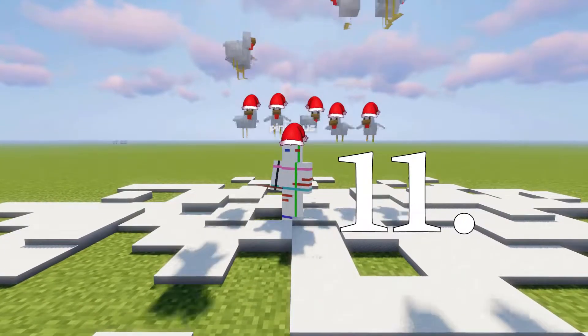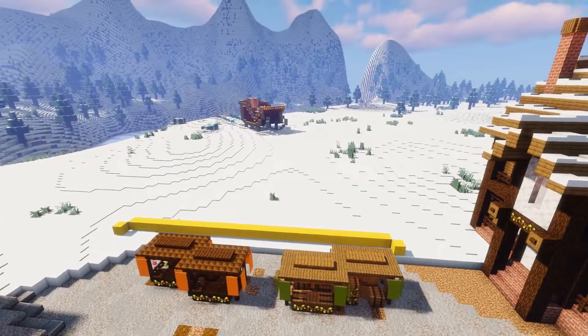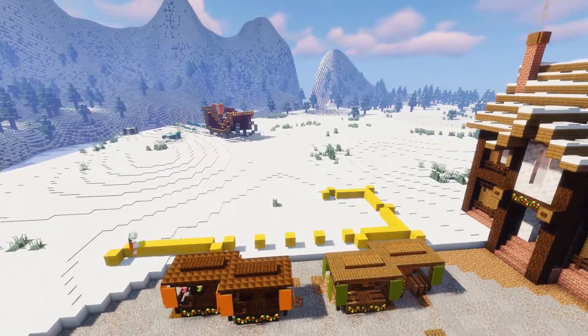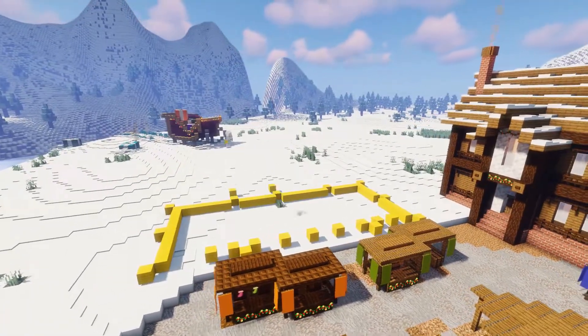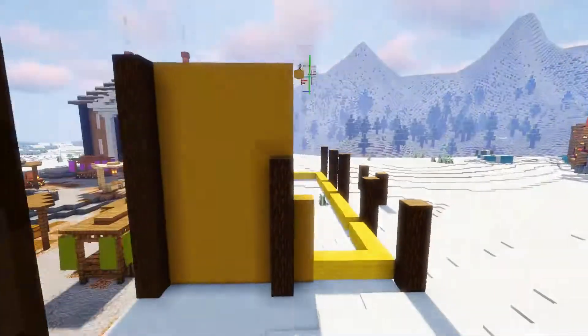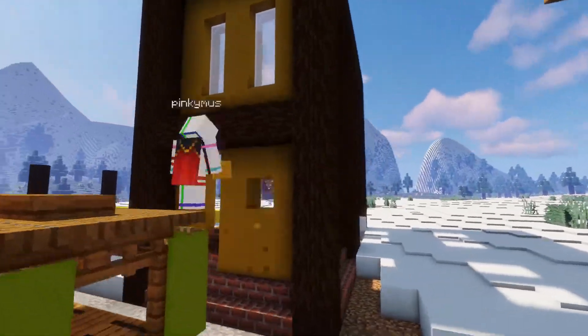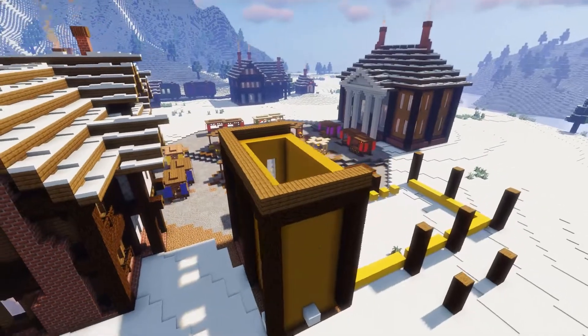It's the 11th of December and it's a nice relaxing Saturday. Today we're building three more shops in the town center. First I lay down some basic outlines with the yellow wool for the houses and then I get to work. The first store I'm building is going to be a jewelry store, and the two others are going to be a clothing store and a more fine dining restaurant.